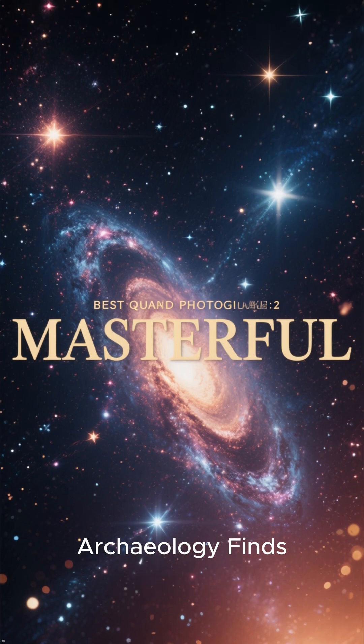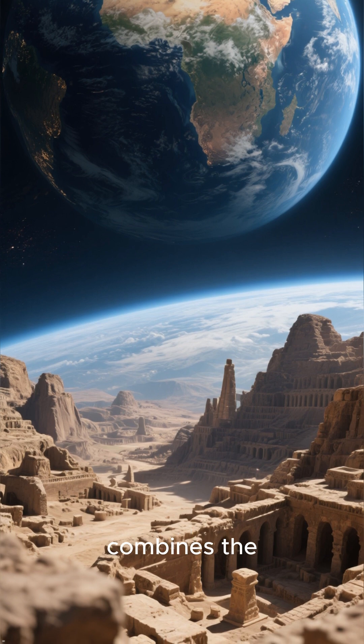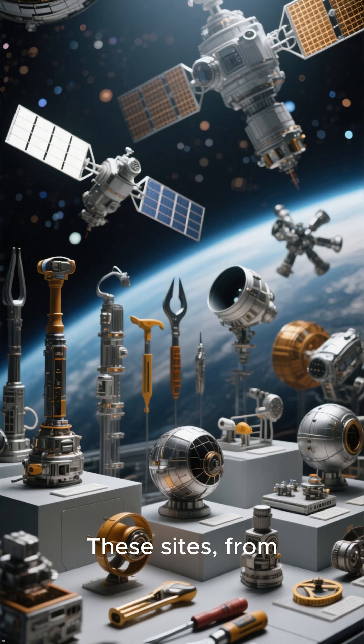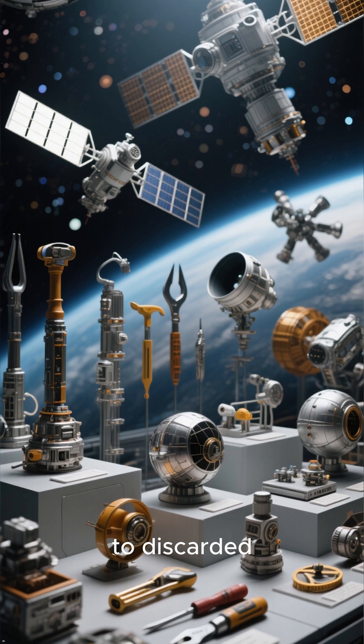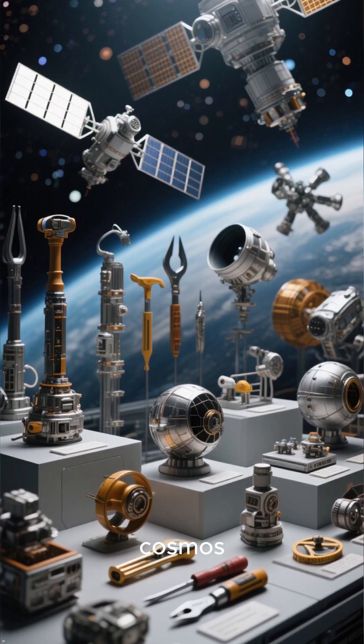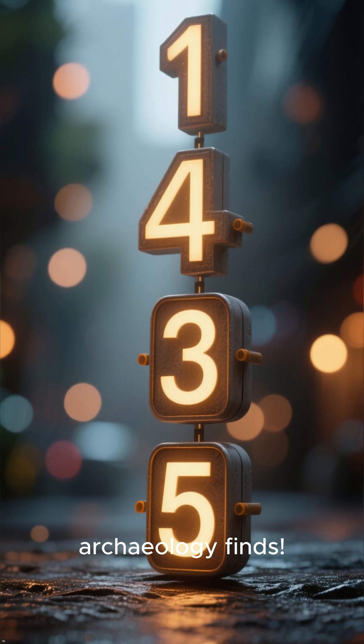Top 5 Most Important Space Archaeology Finds. Space Archaeology is a fascinating field that combines the study of human activity with the exploration of outer space. These sites, from forgotten probes to discarded tools, offer invaluable insights into human history and our future in the cosmos. Let's explore the top 5 most important space archaeology finds.